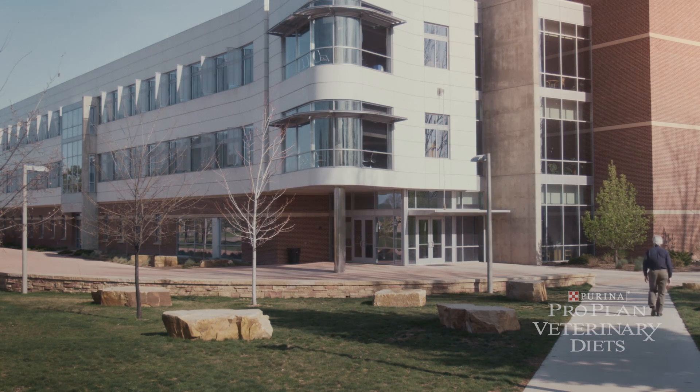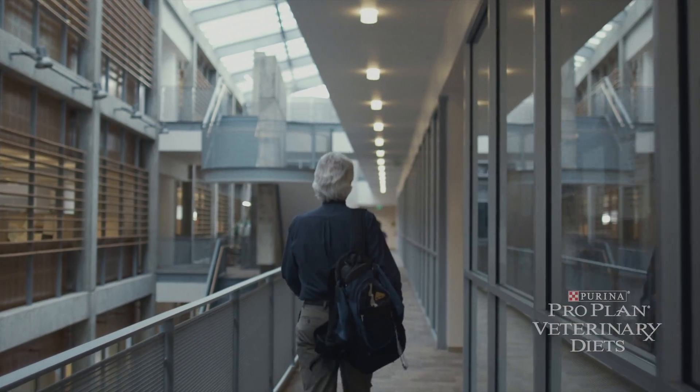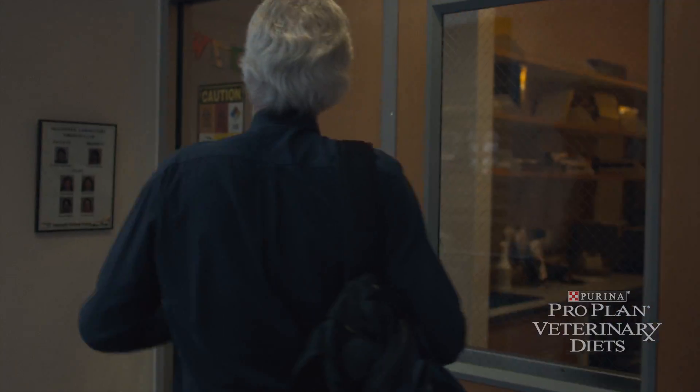We've focused most of our work with their probiotic — the Enterococcus faecium strain SF-68 — that Nestlé had been studying for years, which ultimately became a product in the Purina line called Fortiflora.